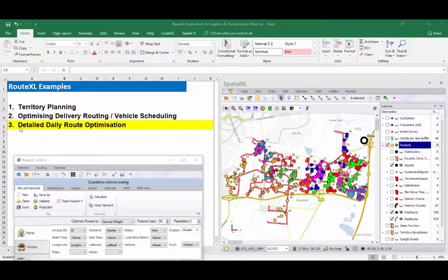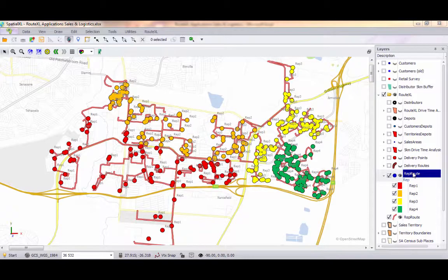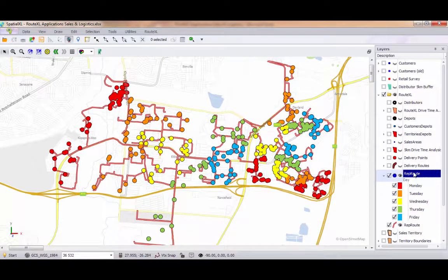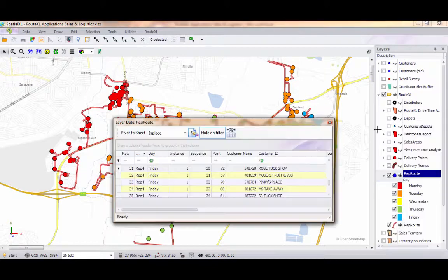As an example of detailed daily route optimisation, we can create daily sequenced routes for delivery or service teams who are either walking or driving between delivery points, which can be balanced by factors such as available working hours, days, distance, number of delivery points, and volume. In this example, we have firstly used RouteXL to divide our delivery points into 4 clusters, which have then been further divided into daily routes.